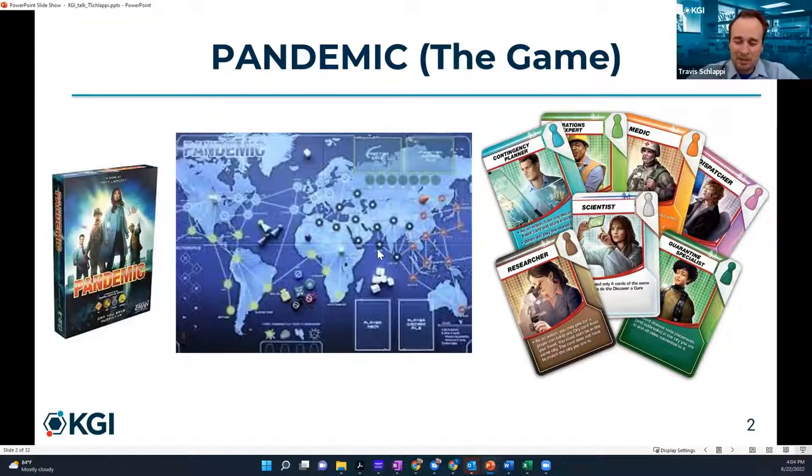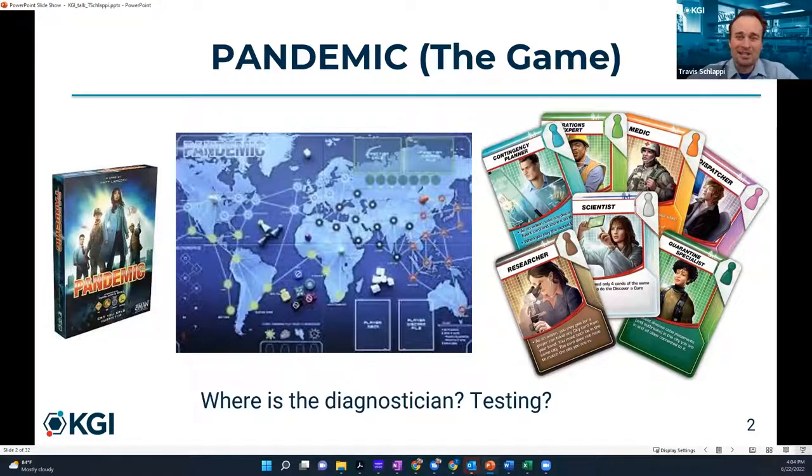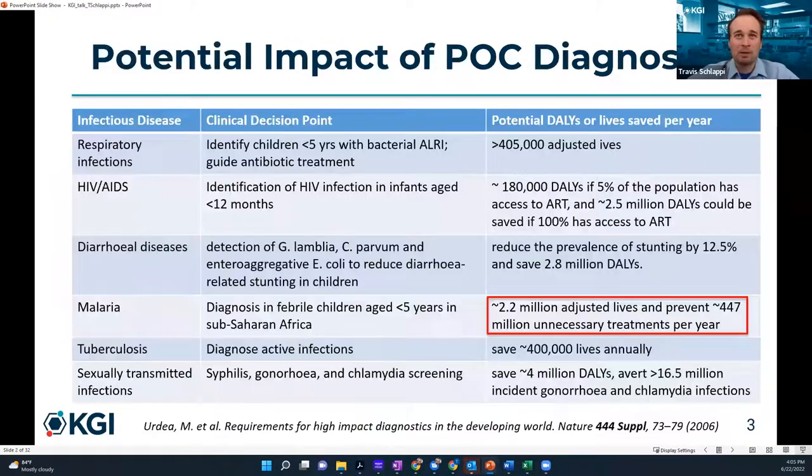What I think is missing — and I'm a little biased, I'm a diagnostics person — is where is the diagnostician? Where is the testing person? There should be a specific specialist that does testing in addition to the scientist, the researcher, and the operations expert. Today I'm going to try and convince you of the importance of diagnostics in public health emergencies, not just pandemics, but other things as well, and the importance of testing quickly and frequently.